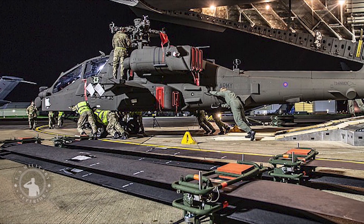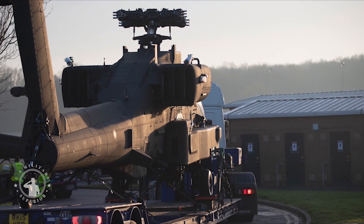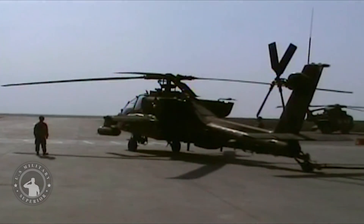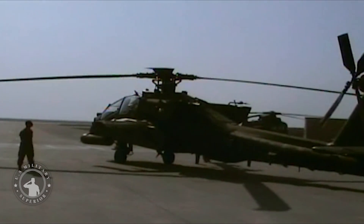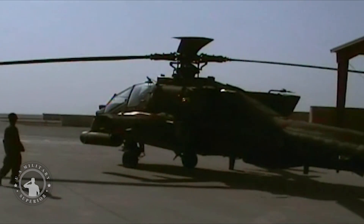3 Regiment Army Air Corps, part of 1st Aviation Brigade Combat Team, will be the first unit to field the A64E, with engineers and aircrew going on training courses in the USA to prepare themselves to operate the helicopter. The unit's hangars at Wattisham Flying Station are busy with Royal Electrical and Mechanical Engineers soldiers conducting engineering checks on aircraft delivered from the USA, with flight testing now getting underway.